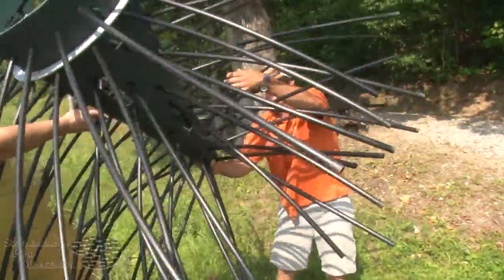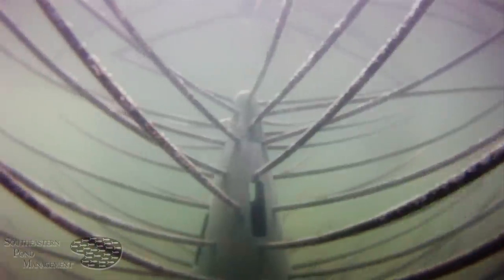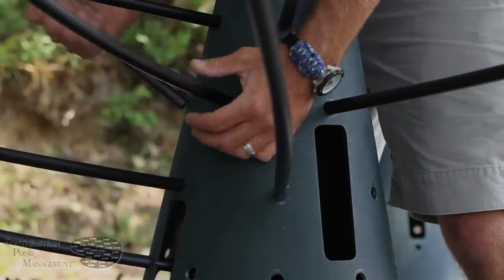Cover can come in the form of sunken Christmas trees, concrete or rock piles, or even old cars sunk by pond owners. However, at Southeastern Pond Management we recommend honey hole trees and shrubs, which are the most effective and durable artificial fish habitat on the market today.